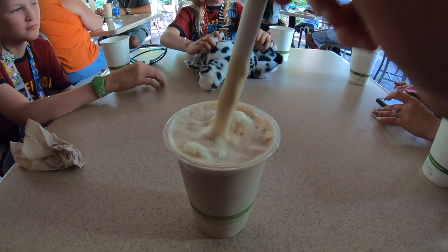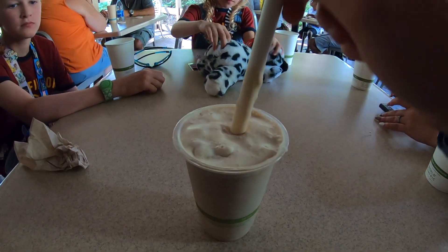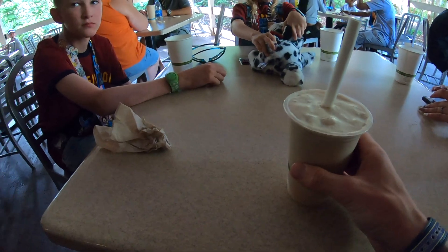Back to Dinoland to get the cold brew ice cream float — genuinely one of the best drinks ever. So good.